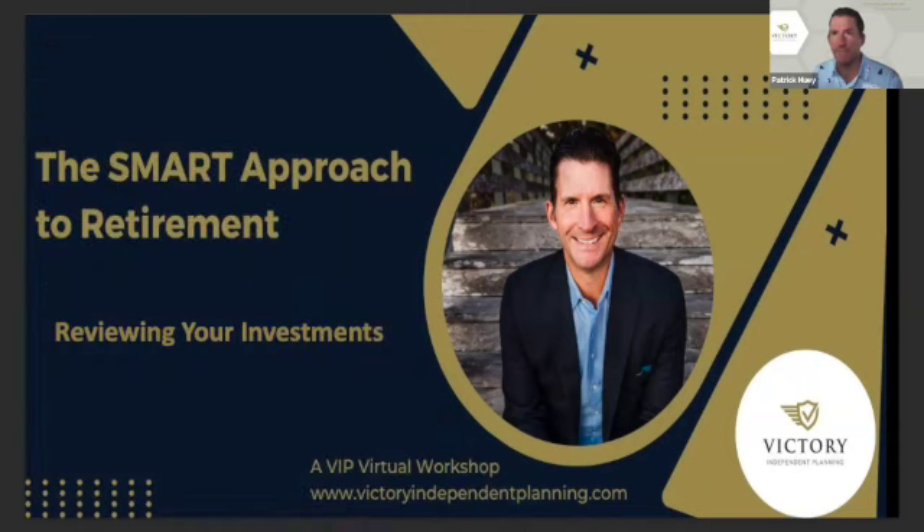Welcome to Wednesday everybody, otherwise known as hump day. This is Victory's Virtual Workshop, where we create confidence and clarity for your financial life. When I'm talking to people who are not yet clients, they'll occasionally ask me about their own investments — what they should be looking at, what they should be looking for. Today I want to present a list of 10 things to think about.